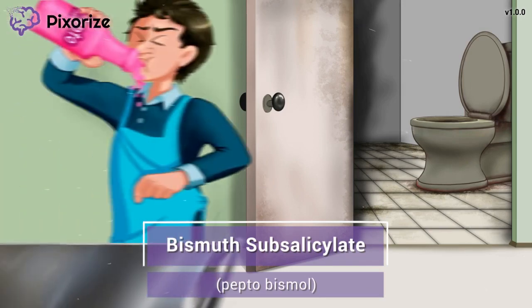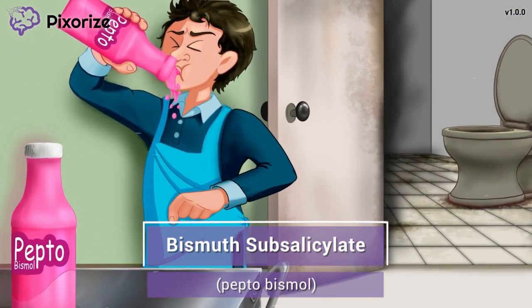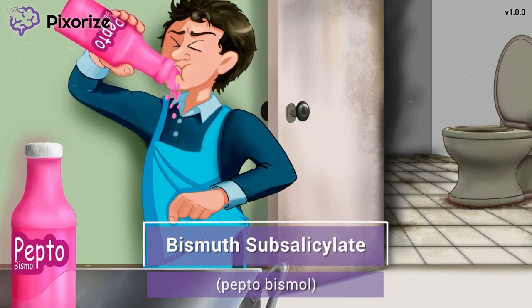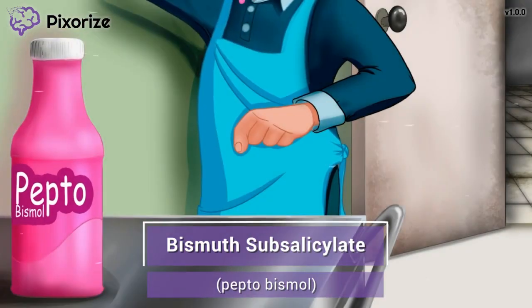I'm sure you've heard of Pepto-Bismol, the bubblegum pink liquid medication. Unfortunately, the NCLEX won't call it Pepto-Bismol — they'll use the generic name instead. Not a big deal though, because 'bismol' in Pepto-Bismol can help you remember that its generic name is bismuth subsalicylate.